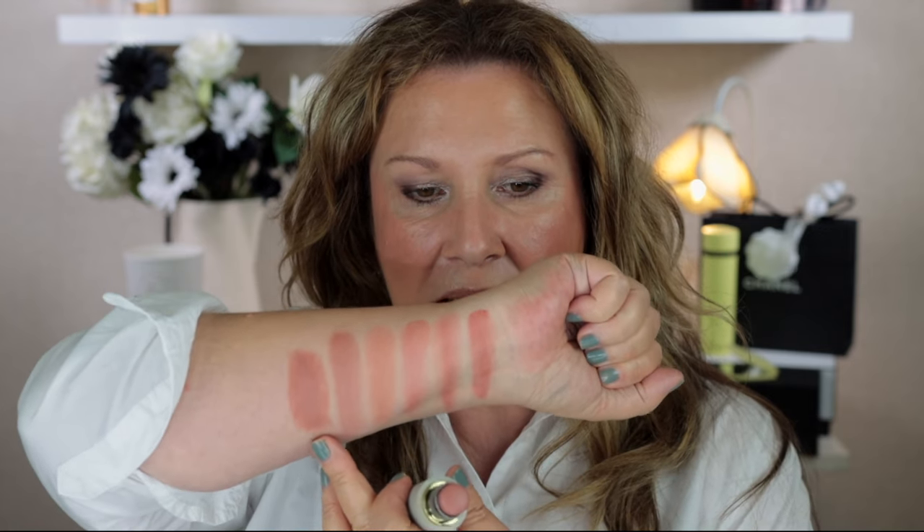Next I've got a Gucci blush in the shade Rosy Beige — this is a powder blush that feels creamy, and I thought a lot of you would have this one. The Gucci one is actually a bit more brown than the Tom Ford; the Tom Ford definitely has more rose in it. Next is a Westman Atelier blush in the shade Mimi — again it is similar to the Tom Ford, but the Tom Ford has just a bit more rose in it.